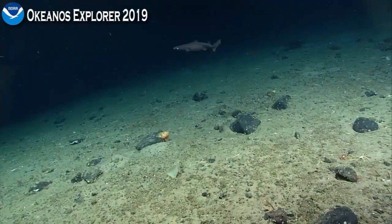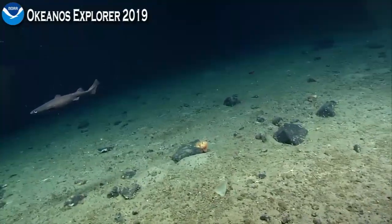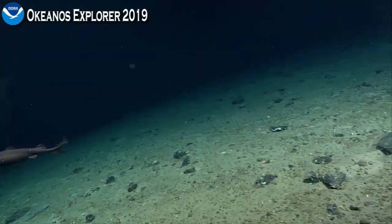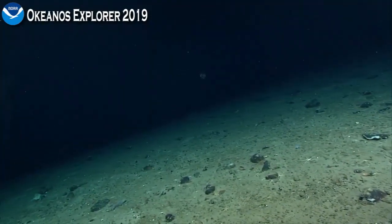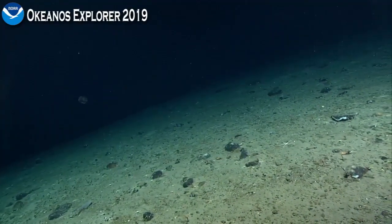That doesn't mean that sediment transport isn't necessarily happening here, but if it is, they might be more cascading, diffuse sediment flows where sediment is mixing with a lot of the overlying water. So it wouldn't be dense enough to actually erode into the seabed and create the rills that we were observing on our first dive.